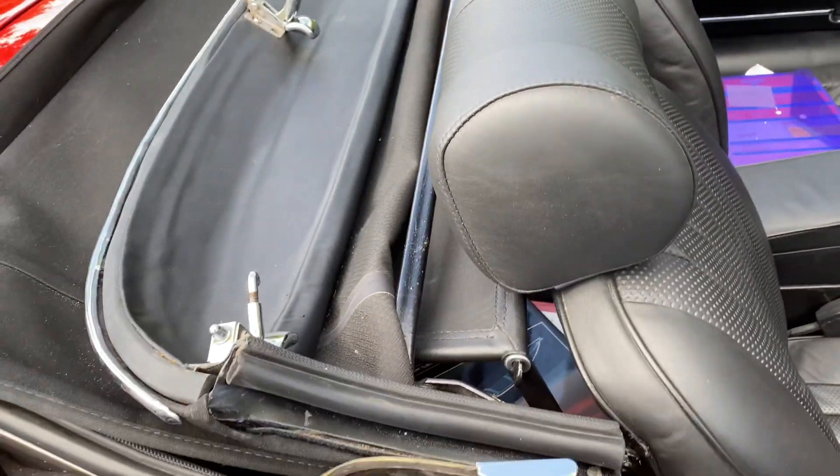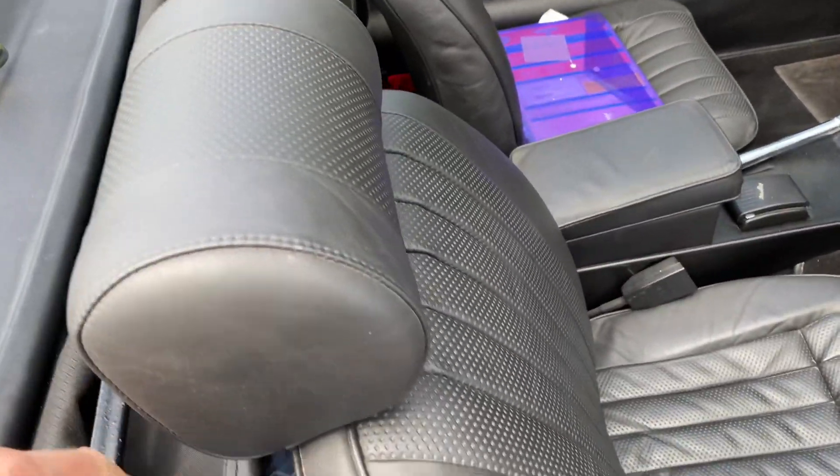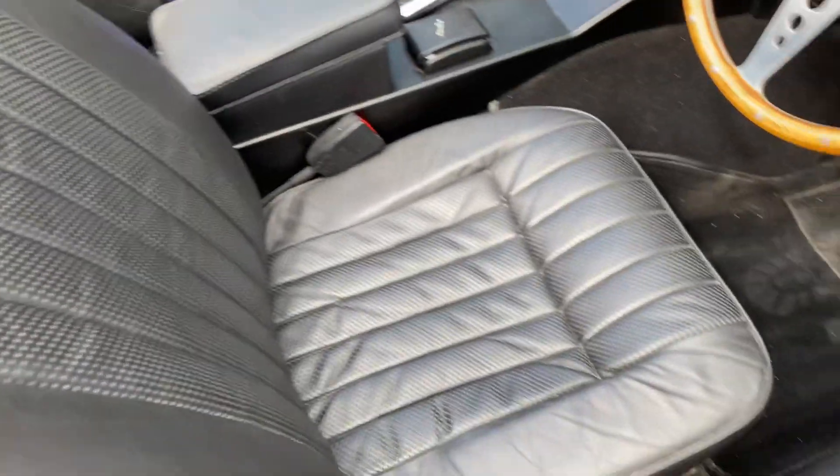The hood is perfect, even though it's down at the moment. See how lovely the interior is.